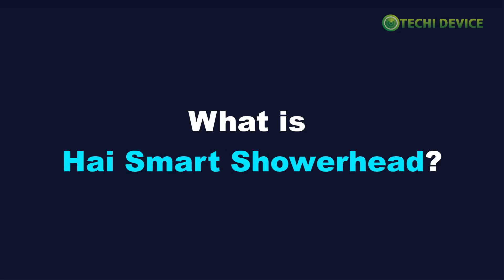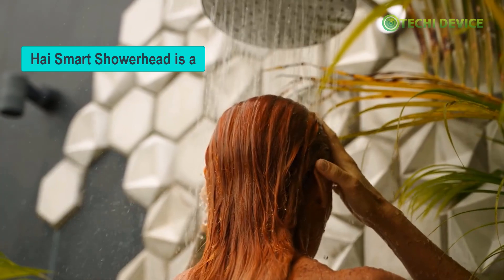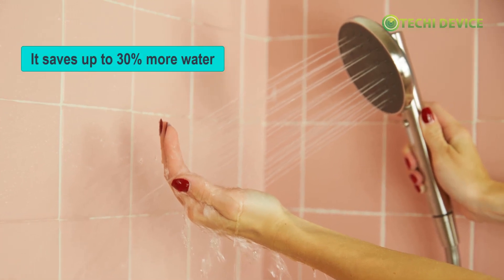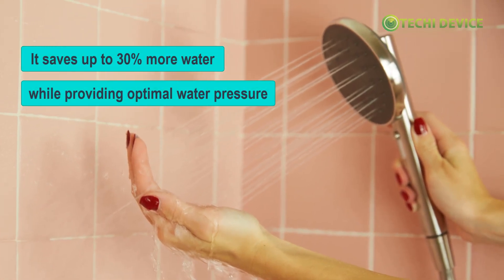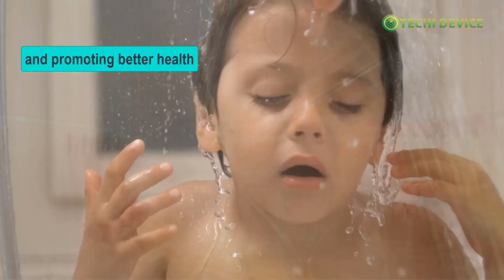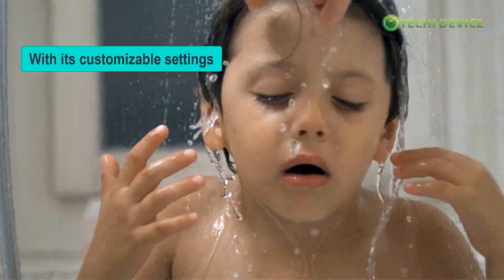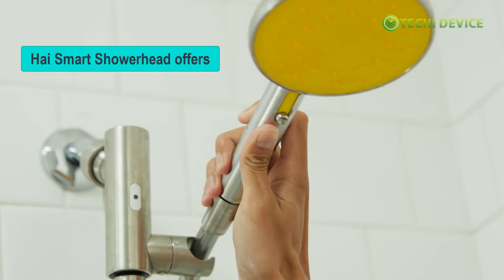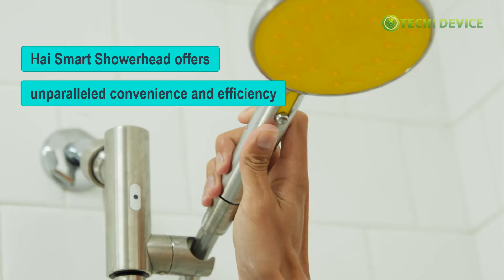What is HiSmart Showerhead? HiSmart Showerhead is a cutting-edge eco-friendly shower system designed to elevate your shower experience. It saves up to 30% more water while providing optimal water pressure and promoting better health. With its customizable settings and intuitive app control, HiSmart Showerhead offers unparalleled convenience and efficiency.